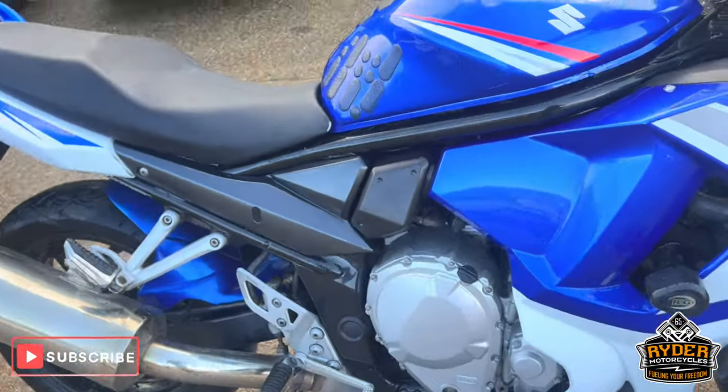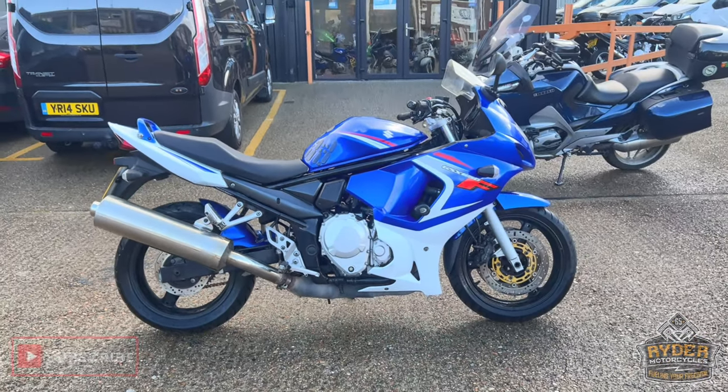If you'd like to know anything else about the bike, or would like to come and view it, it's at Rider Motorcycles, Castle Road, Sittingbourne.